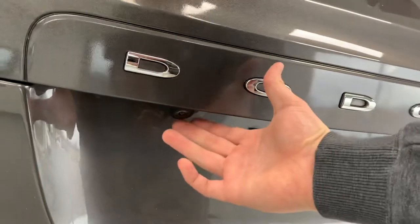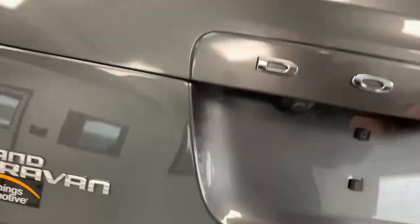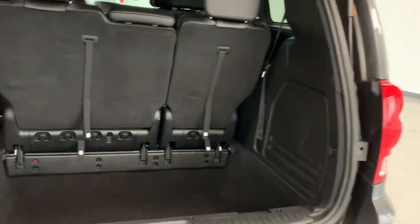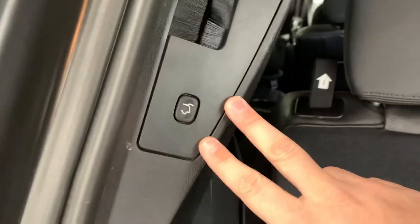Back here you can see where your backup camera is mounted underneath the Dodge emblem. Let's pull the hatch open — it is a power hatch, but it seems like it must be disabled right now. You can disable that if you're worried about parking inside a garage; there's a button in the front. Right there's the button for the power hatch.